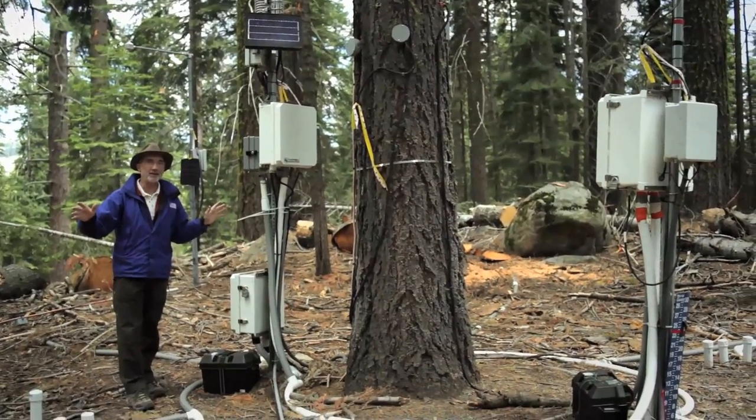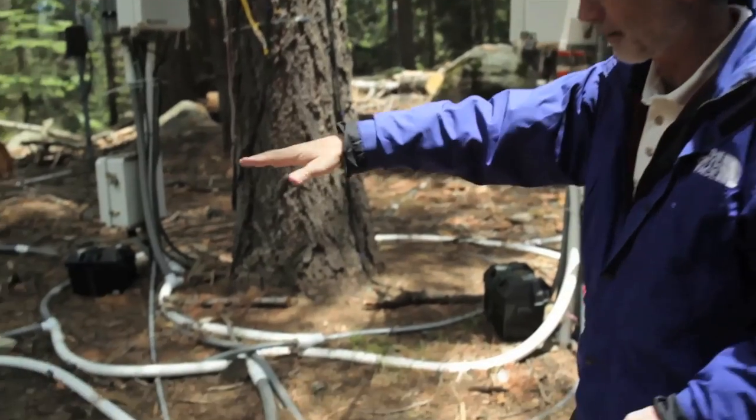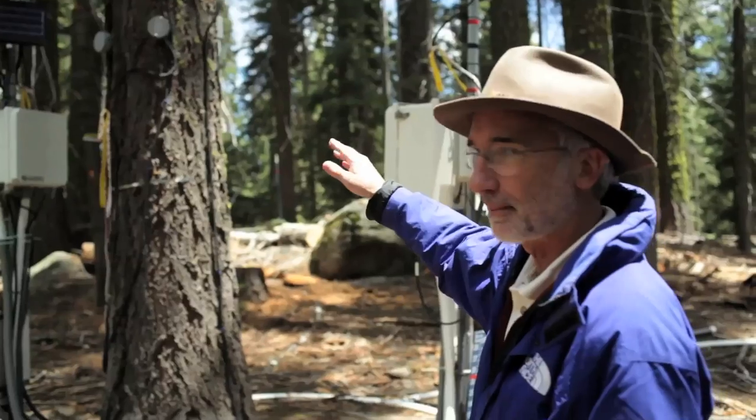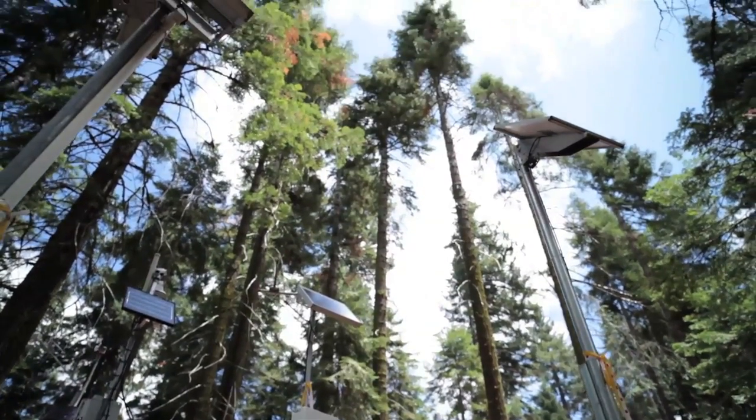We have about 150 or 200 sensors. This is the most instrumented tree in the Sierra Nevada. There is a sensor for humidity and temperature. Those are sap flux measurements to measure how much water is moving up the tree trunk and going out through the leaves to the atmosphere.